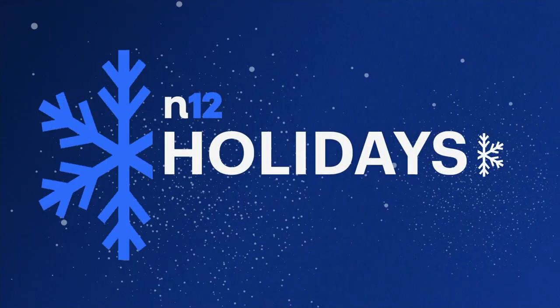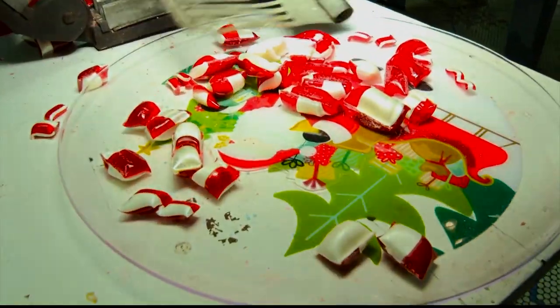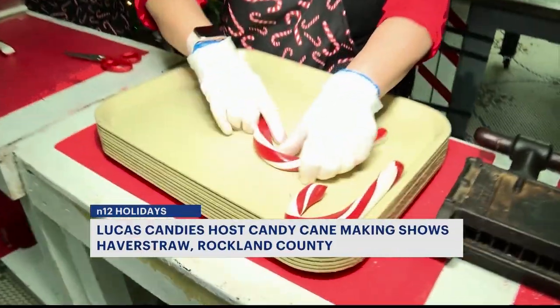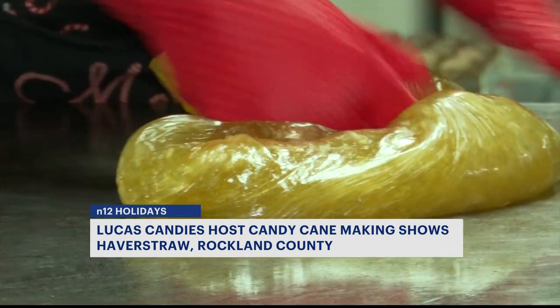New this afternoon, we are closing in on Christmas and News 12 went to a local sweet shop in Haverstraw to see how one sweet treat is made. The owner of Lucas Candy is Nick and his partner Deb, who put on one of their candy cane demonstrations for us, and we learned it is not an easy task.